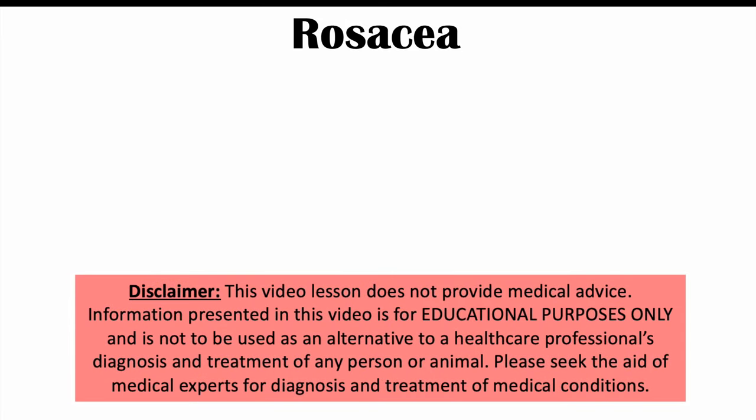Hi everyone. This lesson is on what to avoid if you have rosacea. We're going to talk about certain emotional factors, environmental factors, and certain dietary factors that can actually worsen signs and symptoms of rosacea in this lesson.